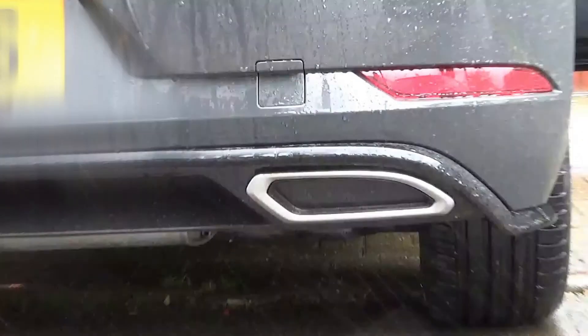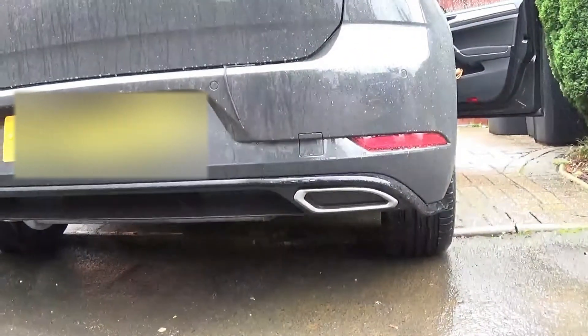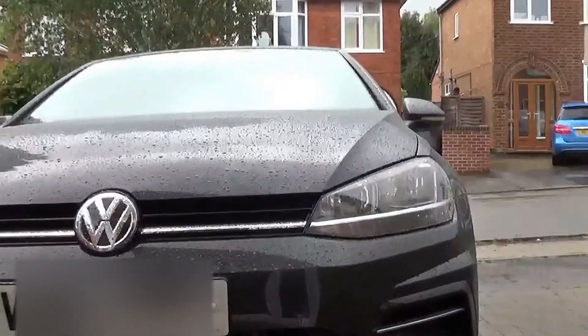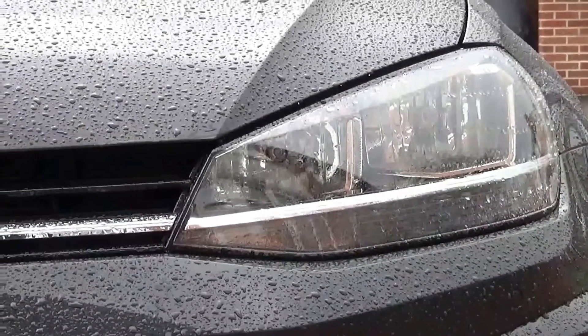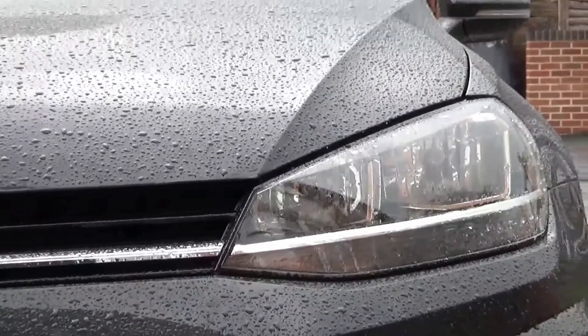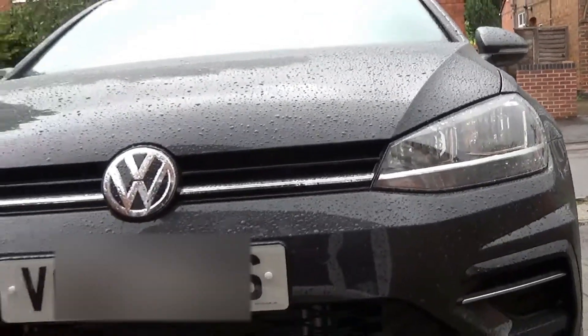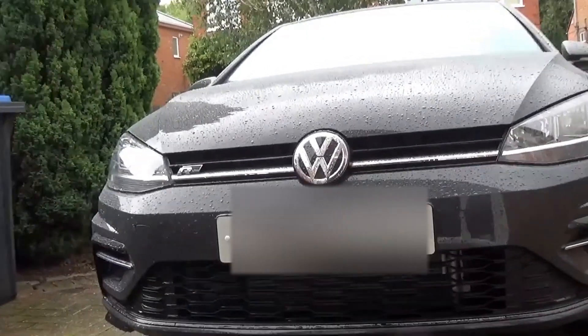I don't like these exhaust trims either. Why couldn't they just put a proper exhaust in there like the GTI or the GTD? The trim just looks tacky to me. And it's a similar thing with the headlights — they seem to have cheaped out there. I wish they'd throw them in for free, like on the GTI, GTD, and Golf R. If they put them in as standard it would really finish the car off nicely, but they're an optional extra.